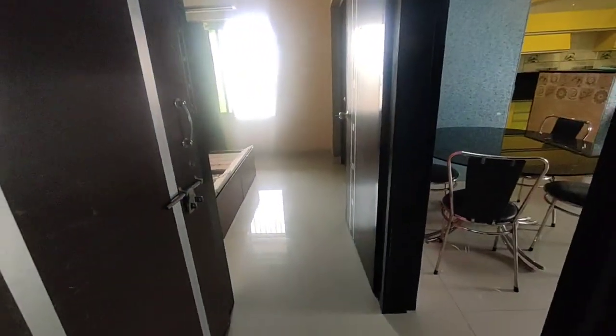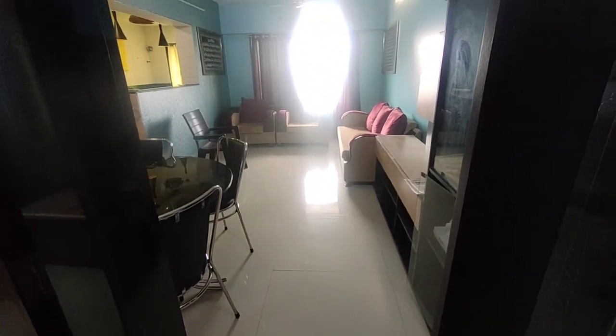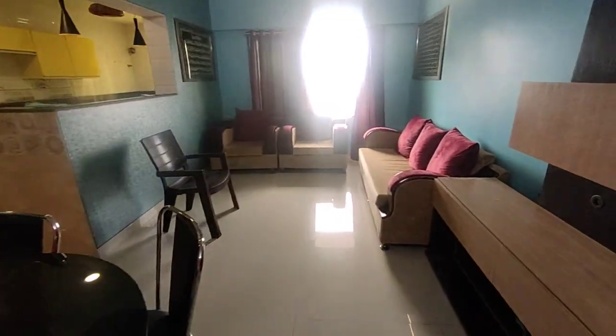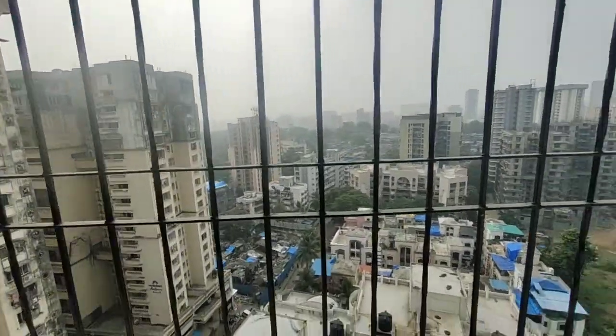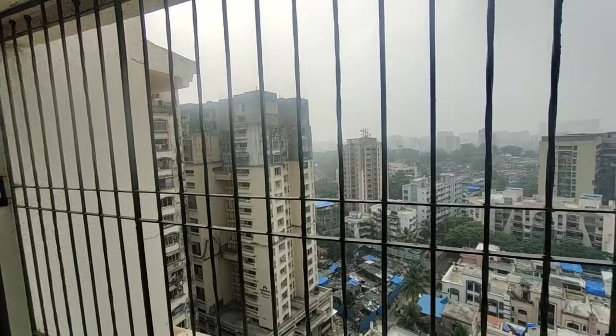Check out this 2BHK. It's a hall area, fully furnished, exclusively on a higher floor. We are at double-E height — it's Rehan Terrace and Rehan Tower just beside only.